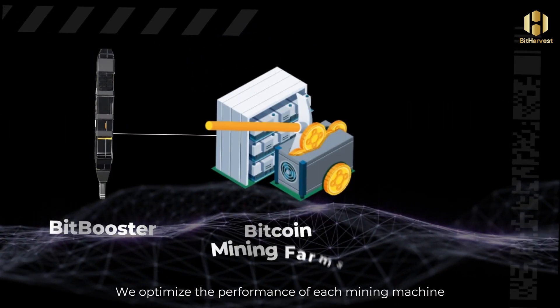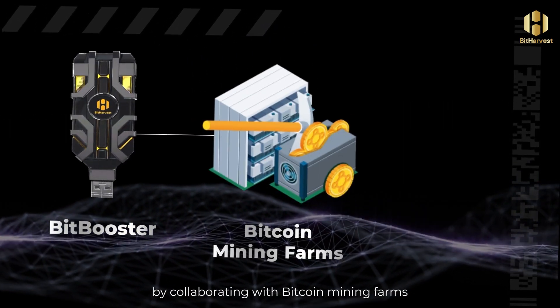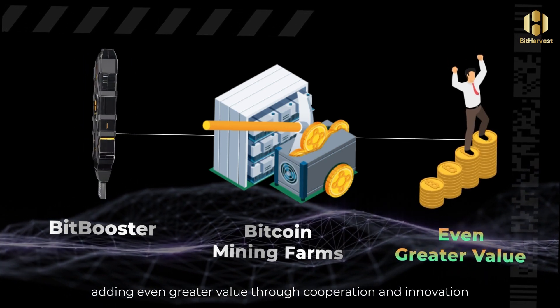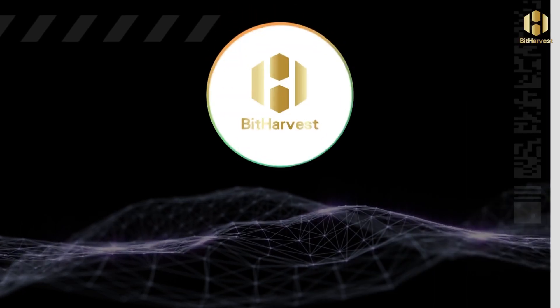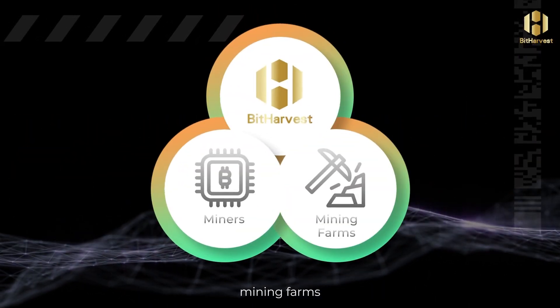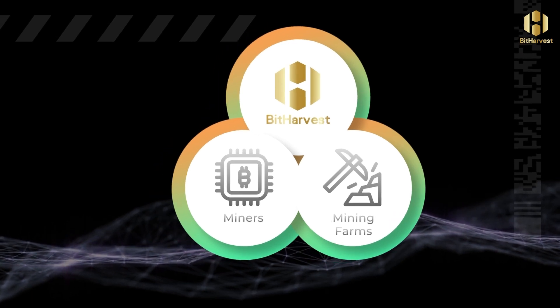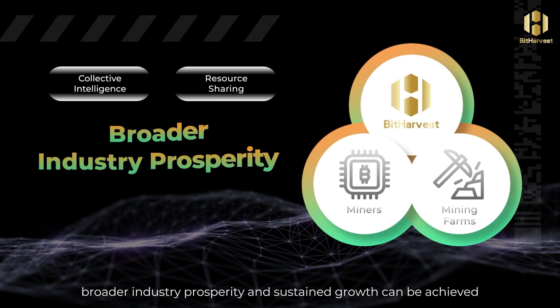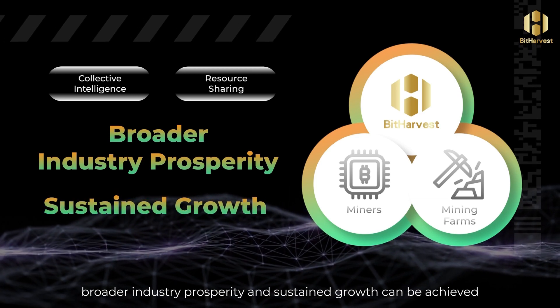We optimize the performance of each mining machine by collaborating with Bitcoin mining farms, adding even greater value through cooperation and innovation. At BitHarvest, we achieve win-win solutions for miners, mining farms, and the platform. We believe that through collective intelligence and resource sharing, broader industry prosperity and sustained growth can be achieved.